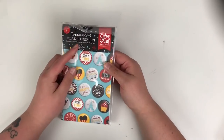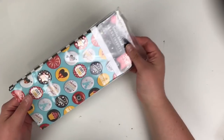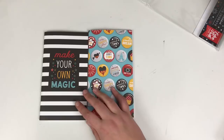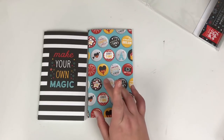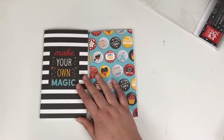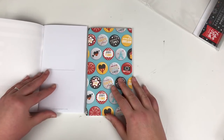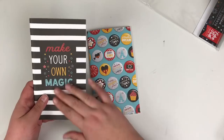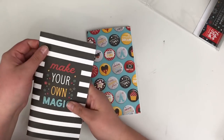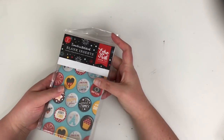I could not resist the traveler's notebook blank inserts from the Wish Upon a Star collection. These were £8.99 for two — effectively £4.50 each. There were three types available: blank, grid, and lined, and I got the blank ones. The paper quality is okay — not the thickest but not the thinnest either. You get lots of paper in these and the covers are a textured material. You get 32 sheets in each and I may go back for the other types.